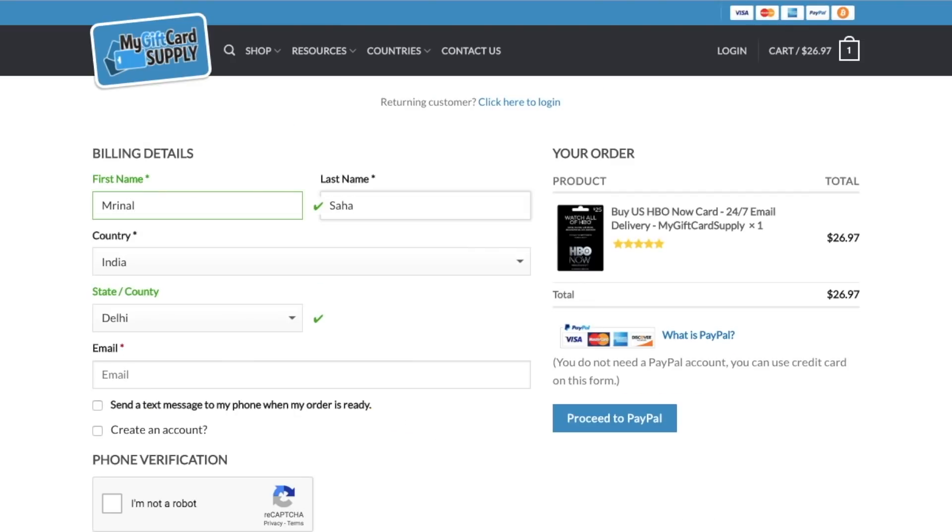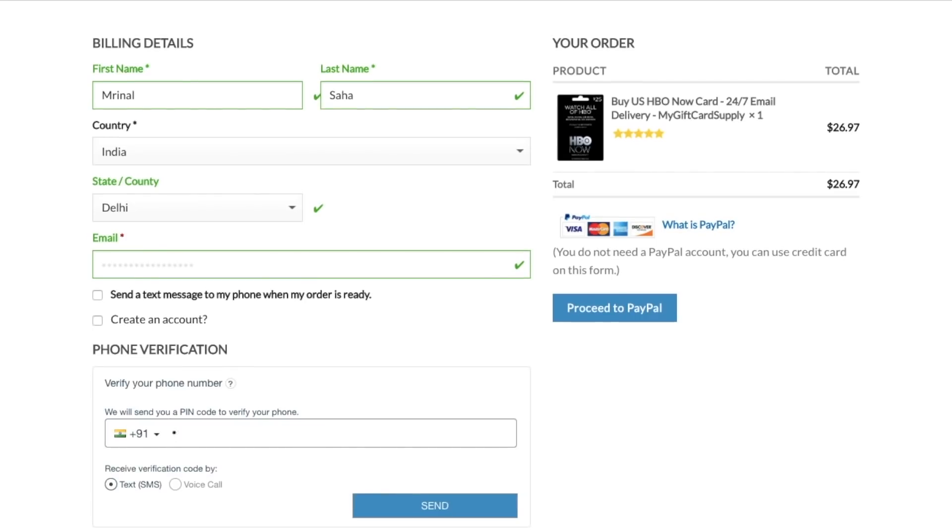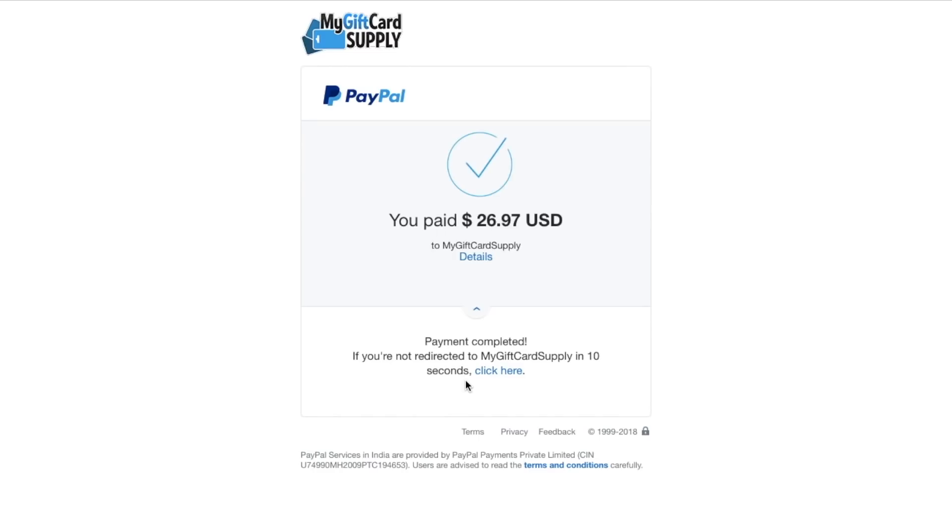Enter your name, email, and verify your phone number. Once done, you'll get the code in your email within a minute or two. They do deliver the scanned back of a physical card by email.